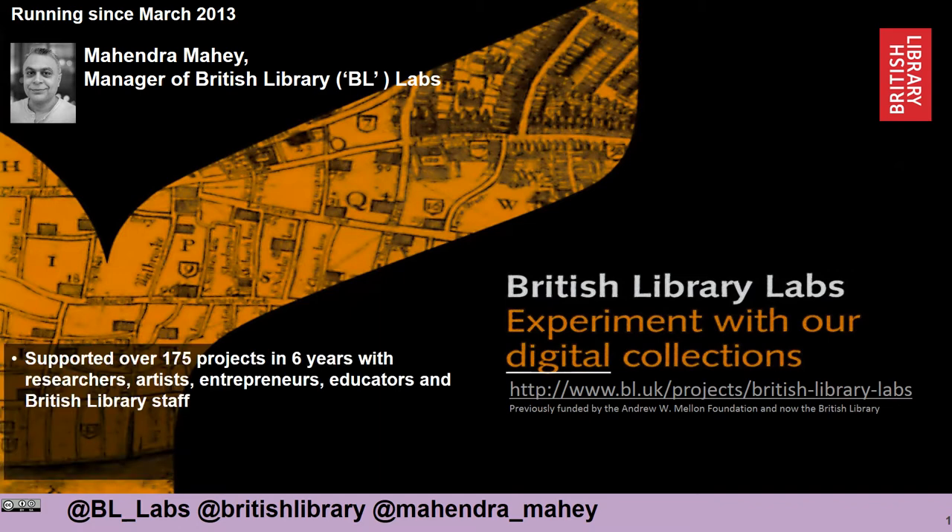Over the last six years we've supported over 175 projects, working with researchers, artists, entrepreneurs, educators and even British Library staff who are doing innovative things with our digital collections and data.